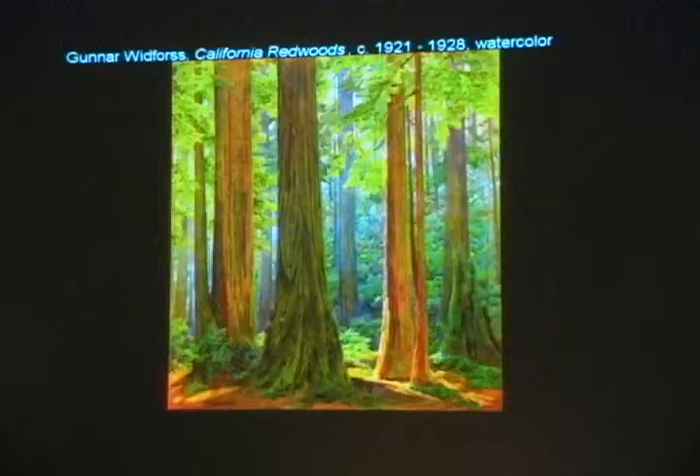He also had just an infallible sense of composition and design. And when we get to the landscapes that we're more familiar with in our region here, he's also able to convey a sense of place that goes beyond mere representation. He's really able to capture the essence of a location.